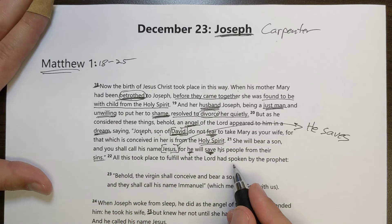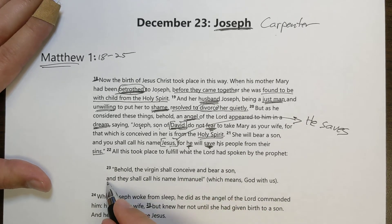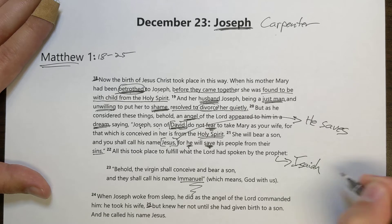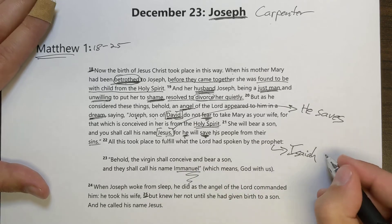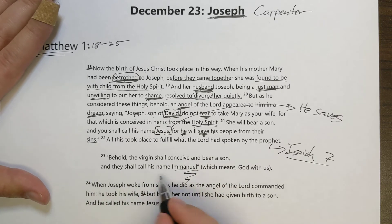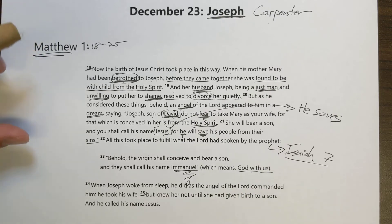'All this took place to fulfill what had been spoken by the prophet: Behold, the virgin shall conceive and bear a son and they shall call his name Emmanuel.' The prophet here is Isaiah, who said these words in Isaiah chapter 7. 'Behold, the virgin shall conceive and bear a son and they will call his name Emmanuel' — which means God with us. That's literally what the word Emmanuel means.